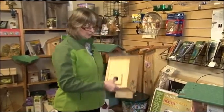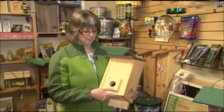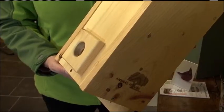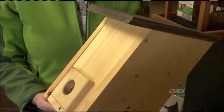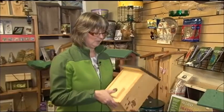Roosting boxes are also another nice option for keeping your birds warm. The birds will actually go inside — you might see a whole flock of little chickadees going inside and gathering together and sharing their heat. So that helps to keep them warm as well.